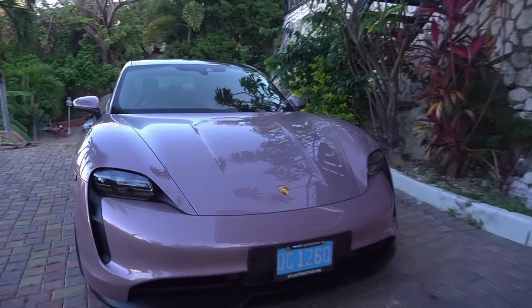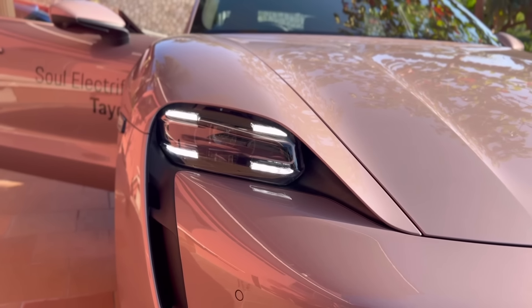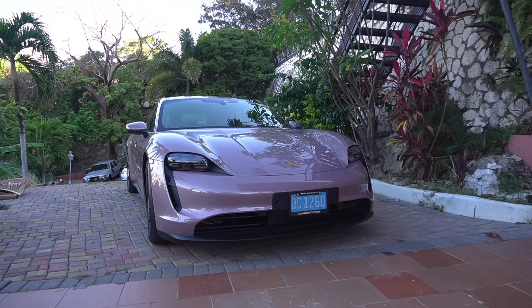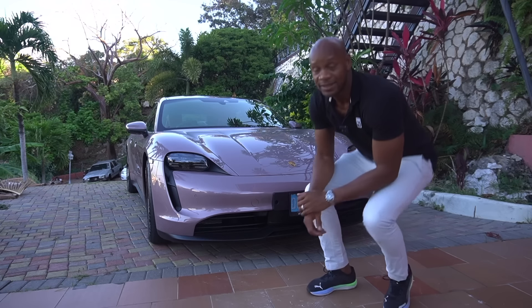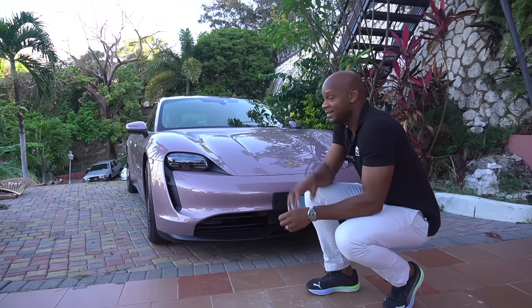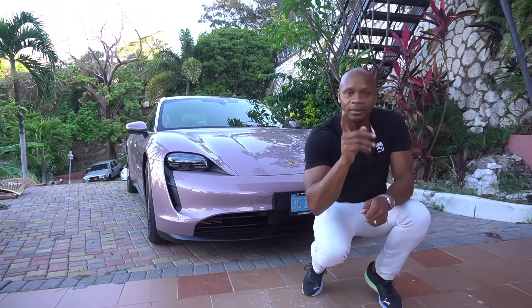I admire this car a little more. Look at the lights, guys. Lights are pretty. The front of the car, pretty. The side of the car, pretty. It's a Porsche. This is the lowest spec.